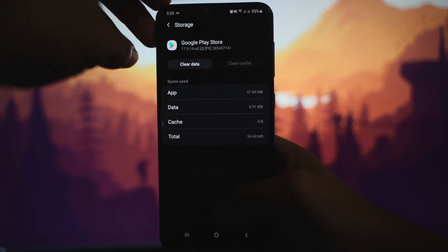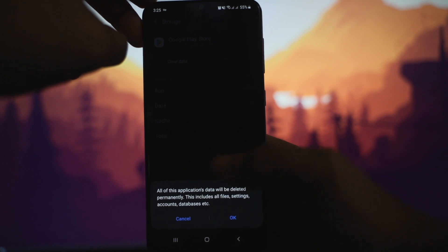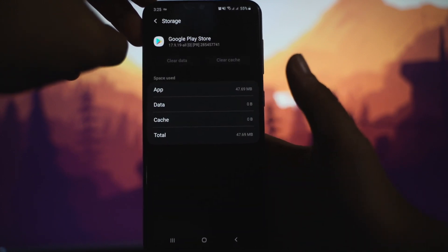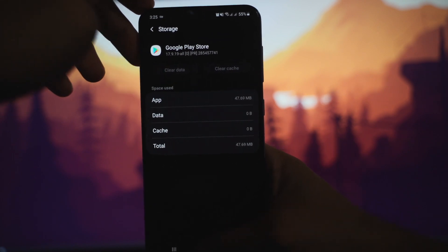Then click Clear Data. It's going to give you a prompt, which you accept by clicking OK. Now both are cleared.